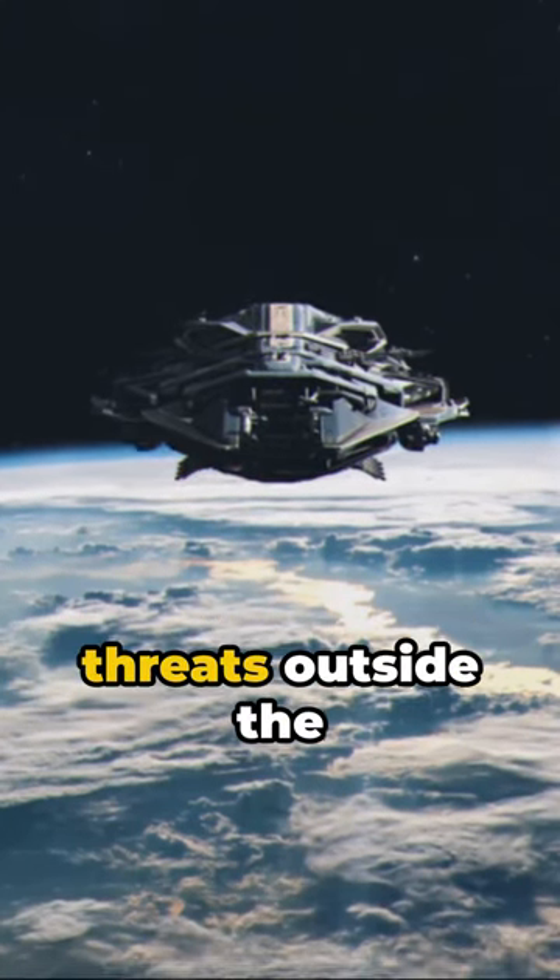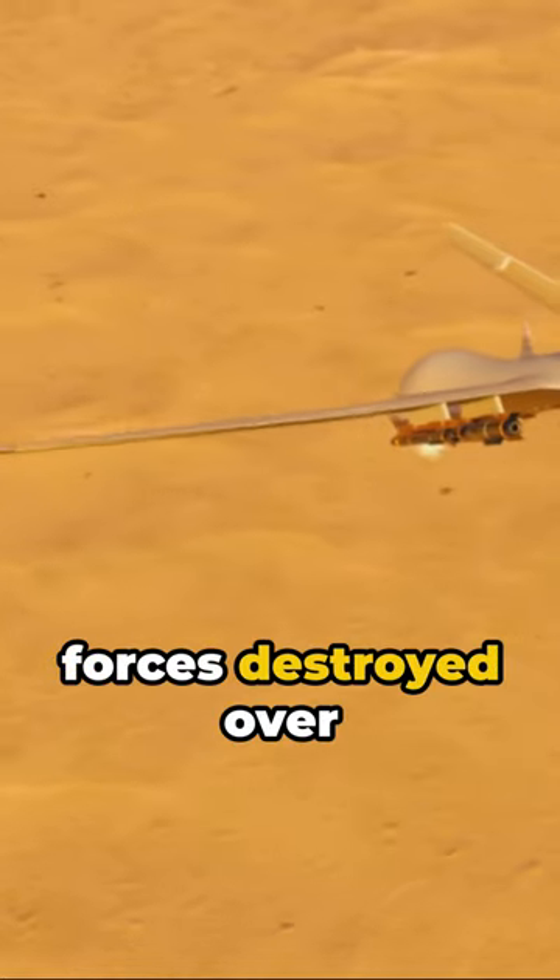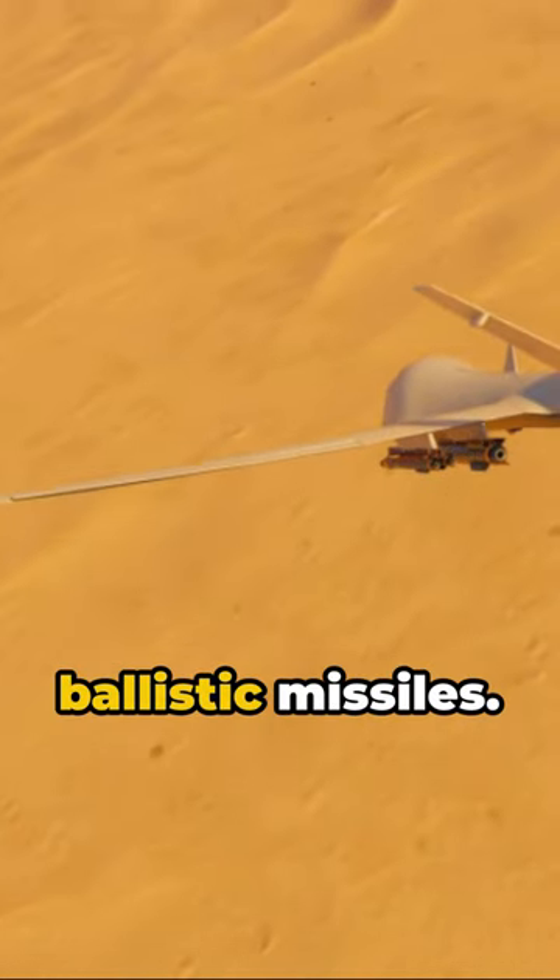This means it's meant to take down threats outside the Earth's atmosphere. In response to Iran's actions, U.S. forces destroyed over 80 drones and six ballistic missiles.